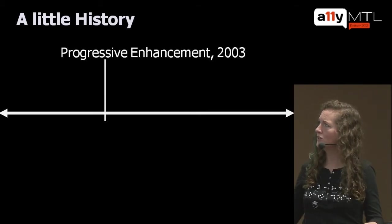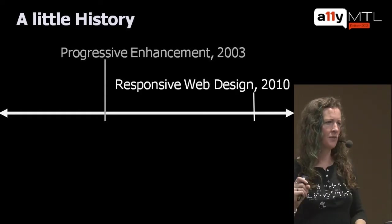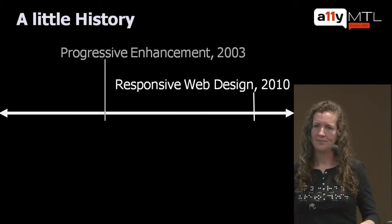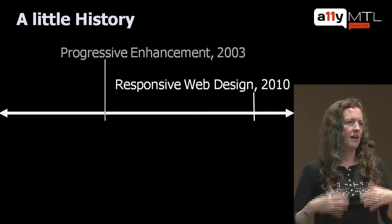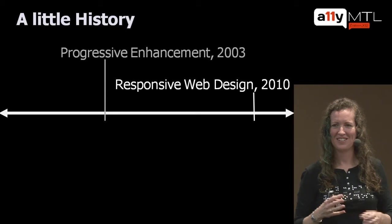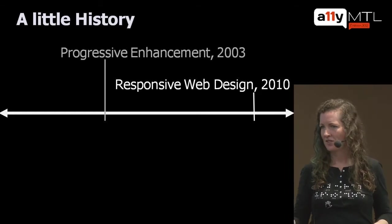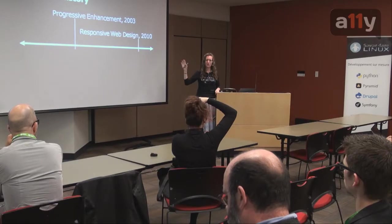Then in 2010, the idea of responsive web design was coined by Ethan Marcotte in an A List Apart article. Responsive web design is about designing your website or web application so that it can respond to the device you're using — whether you're looking at a big desktop or a small phone. That's responsive web design.